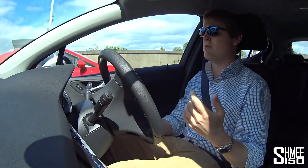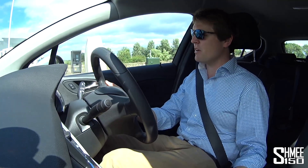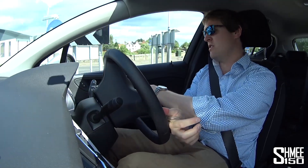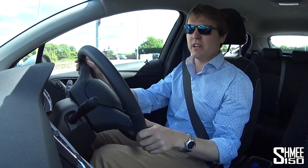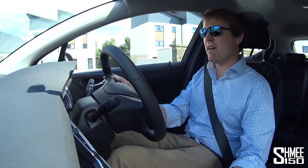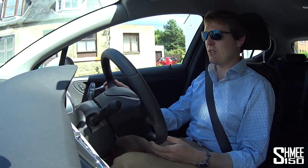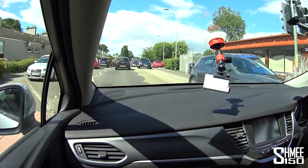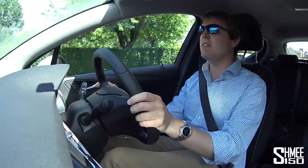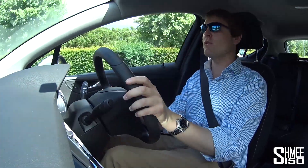Rental cars is actually quite an interesting topic. I drive quite a lot of them on my travels and I don't normally film them because they're obviously not very exciting, but I've driven things like Kadjar, Astras, Focuses — I got a Q3 once, that was quite nice — Shoguns, big cars, small cars, you name it. This one's only got 3,000 miles on the clock. It's a fairly new model — the new model came out two years ago in 2015, completely new, not a facelift.